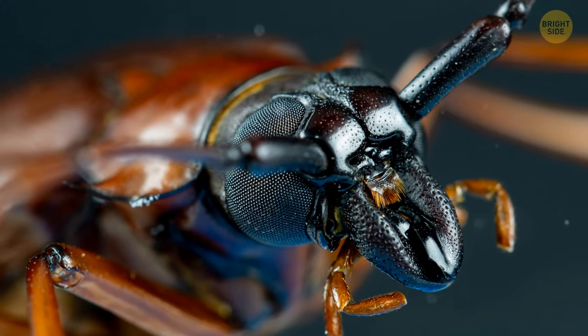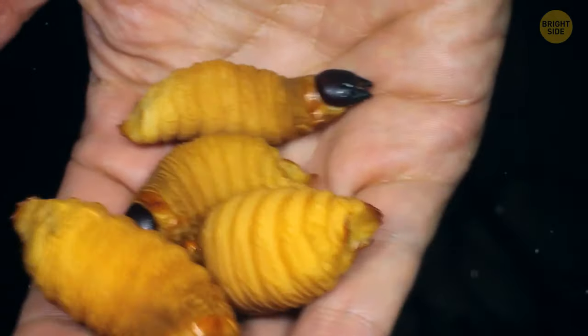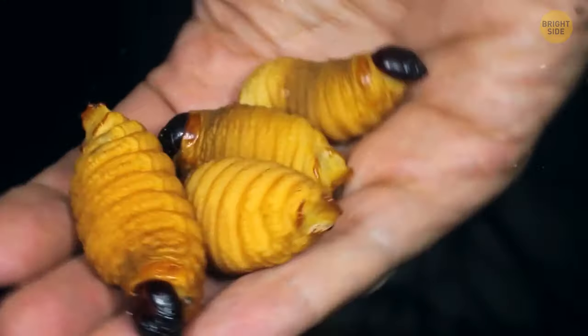What's interesting — an adult titan beetle doesn't feed at all. It doesn't need food to survive. As a larva, it gets enough energy to keep it well-nourished even when grown up. I love that ability.